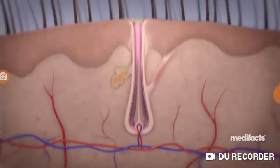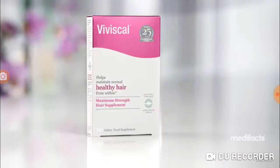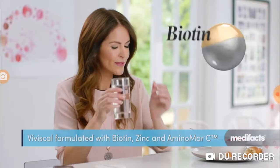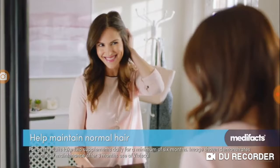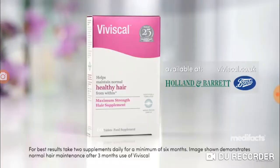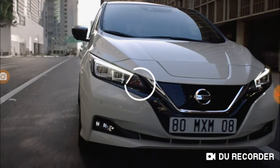Our busy lives could make it difficult to get the nutrition we need, which could lead to problems for your hair. Vitamin, zinc, and biotin contribute to the maintenance of normal hair. Try Viviscal MagStrength supplements. Viviscal has been specially formulated to include biotin, zinc, and AminoMar C. It's one of the most scientifically researched brands, with visible results in three months. Help maintain normal hair — try Viviscal hair program today.